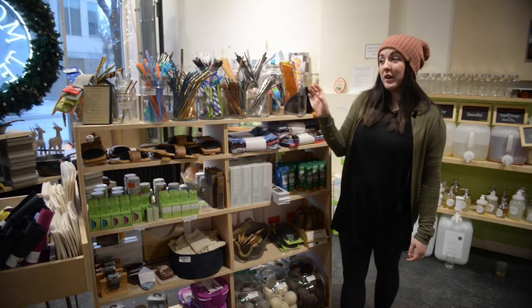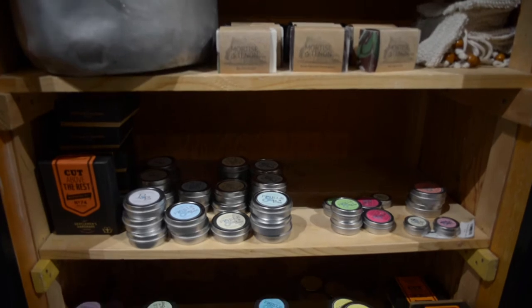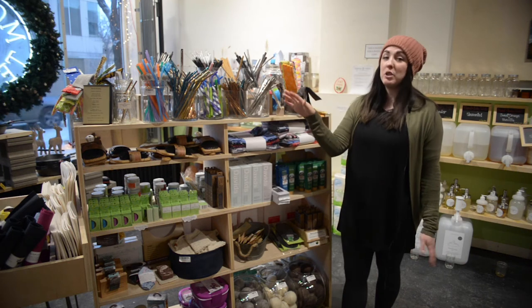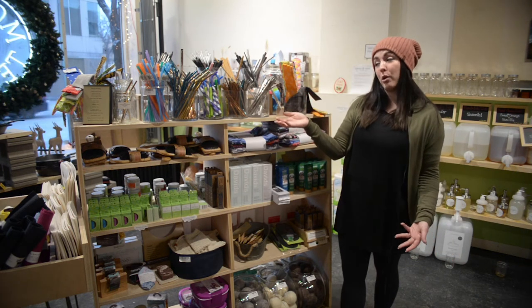We also carry tons of little accessories that will help you live a more eco-friendly lifestyle. We've got our straw bar so we offer metal straws, bamboo, silicone — pretty much everything you could need to try and get rid of those single-use straws that just end up filling our ocean with plastic.